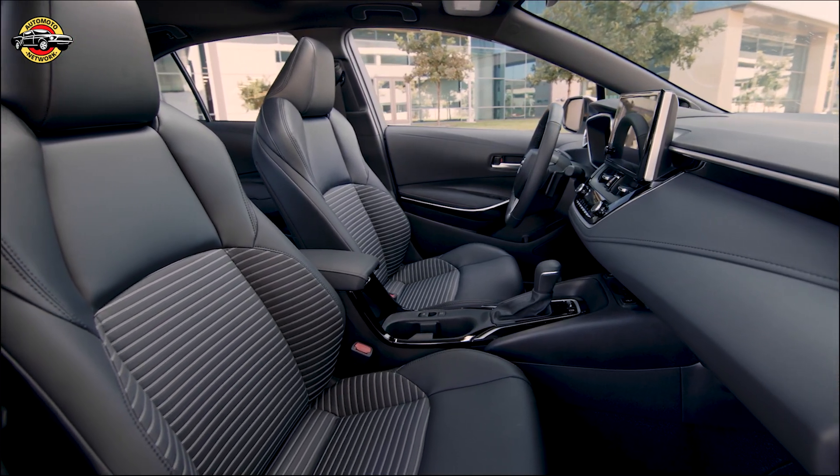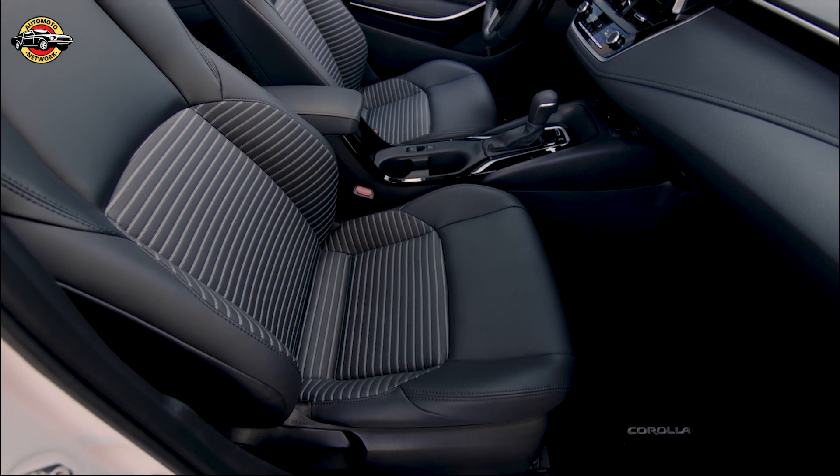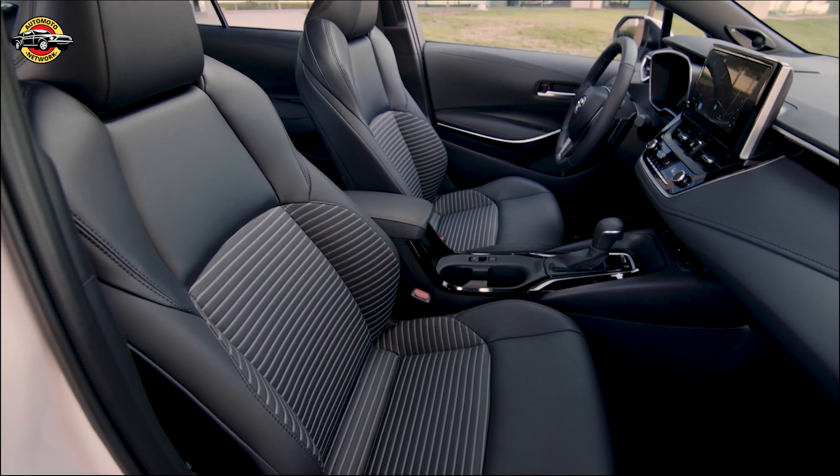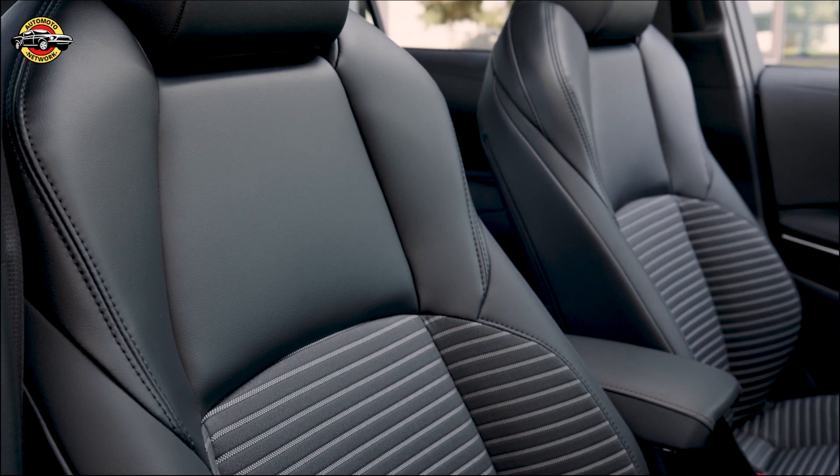The cabin has been designed with high-gloss materials paired with matte elements, contributing to a premium look and feel. The front seats in the SE and XSE grades feature shoulder supports that evoke a competition bucket seat.